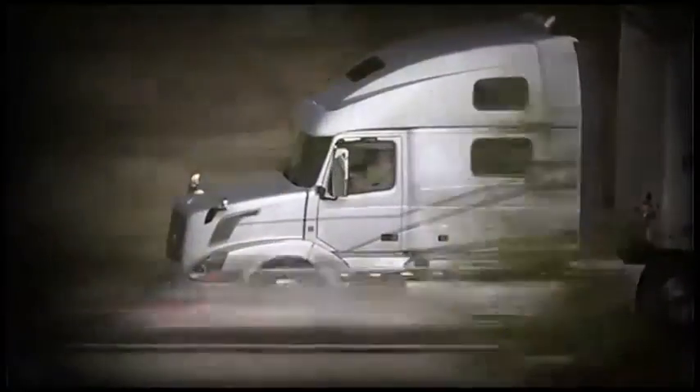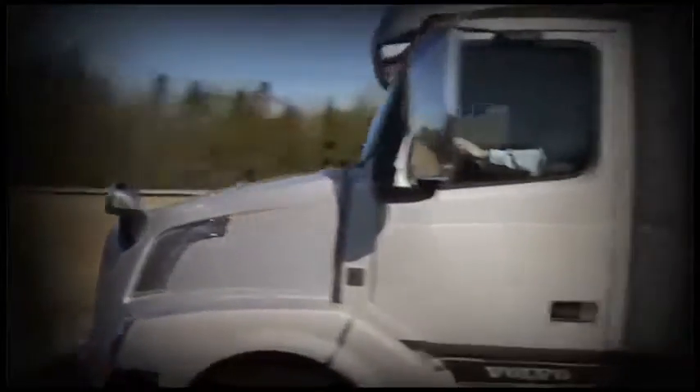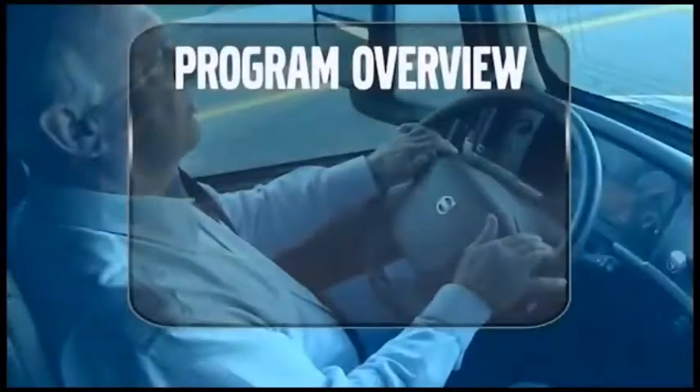With spacious, handsomely appointed cabs, Volvo Trucks are designed to make you feel at home on the road or on the job. With their innovative styling, unmatched safety features, and advanced SCR engines, Volvo Trucks offer unique advantages you'll appreciate every time you climb into the cab.